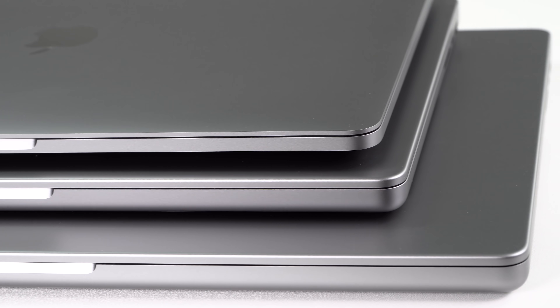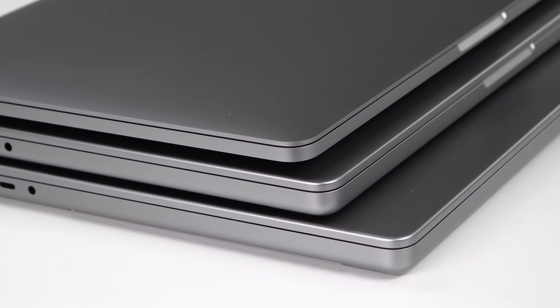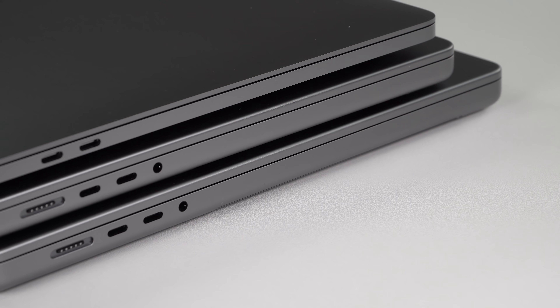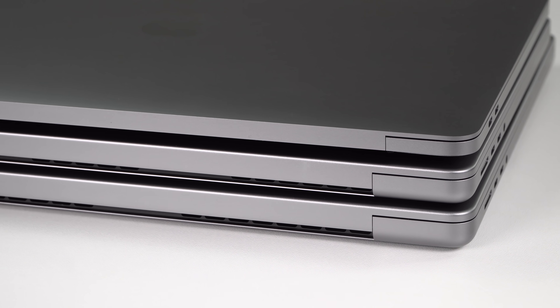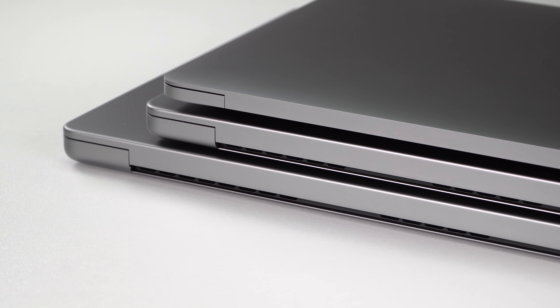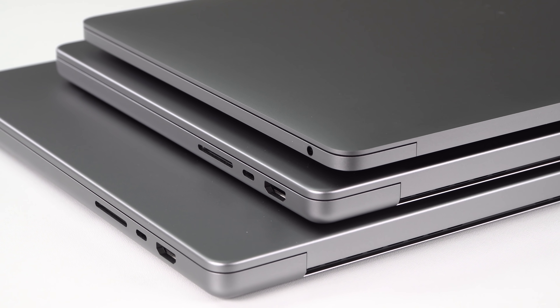This is Lisa from Mobile Tech Review and today we're going to do a buyer's guide for the 2021 MacBook Pro models — the three different ones you can choose from and the subtypes for each: 13 inch, 14 inch, 16 inch. I'll also talk about the MacBook Air because some of you are on the fence about whether to spend more. This is going to be a high-level overview, not overloaded with slides or torture tests that don't represent real life — that's in our full reviews. This is the summary to help you decide.